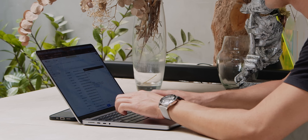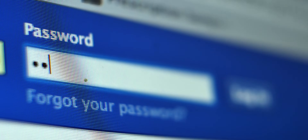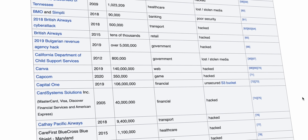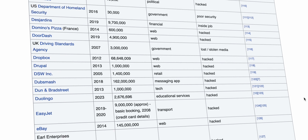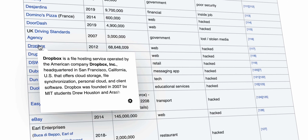Here's the problem: I used that password for all my online accounts, and it was now public information. There's a very good chance that if you've been using the same password for years, your password is also public information. And if it isn't, it's only a matter of time until it is, because hundreds of millions of passwords are being leaked every year.